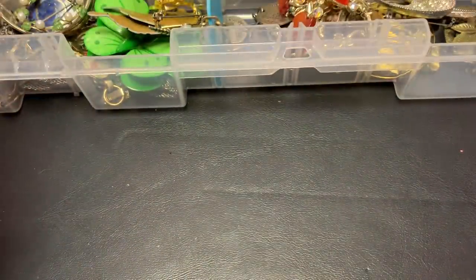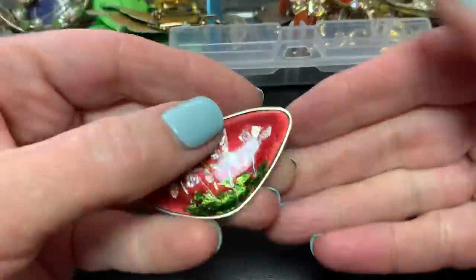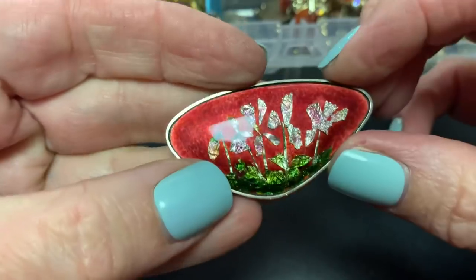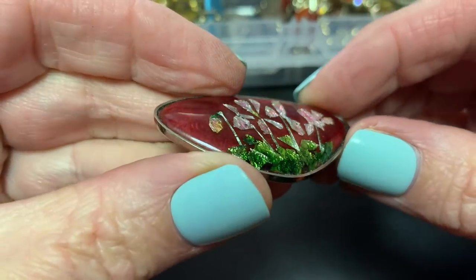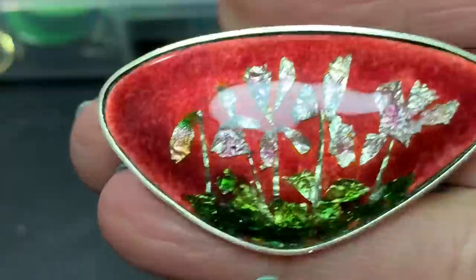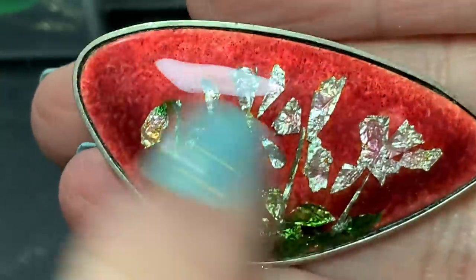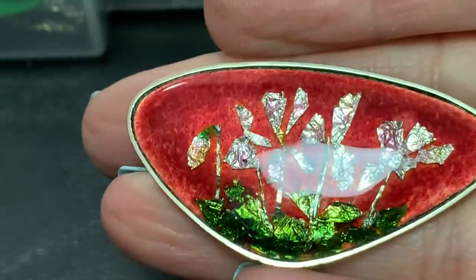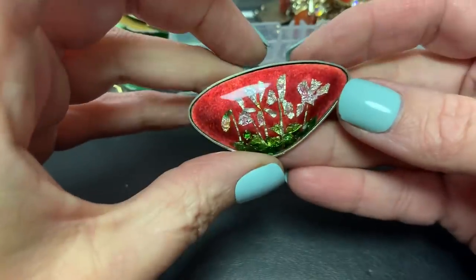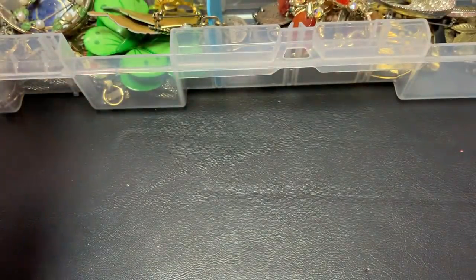Then we have this pin I thought was really pretty. It's sort of like a glitter under glass, like a foil under some domed glass. Can you see that? Like foil under some domed glass — I thought it was different and I like it. It's kind of like enamel but not, and I do love enamel.